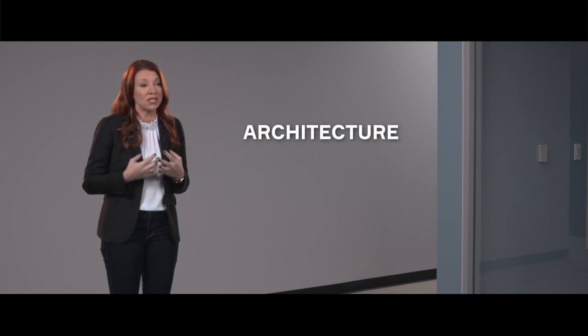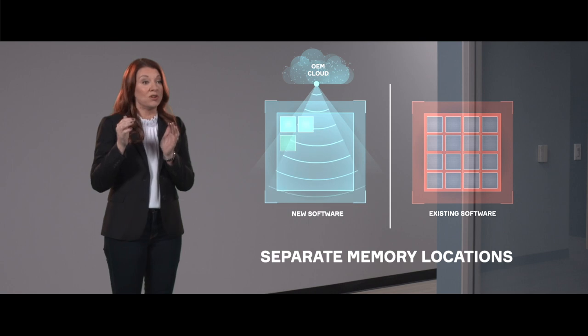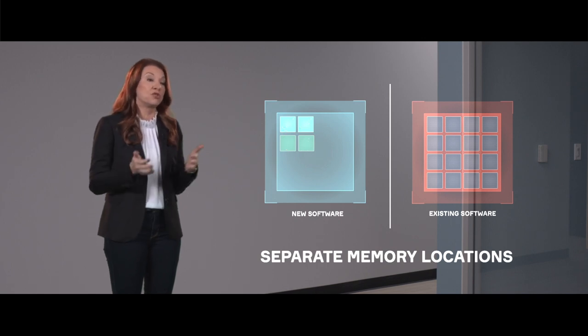Architecture is critically important when we think about OTA. On the hardware side, it's important that we have separate memory locations for the different types of software — we can have our known good software in the first one and the new software in the second one. That allows us to make sure the new software is accurate, robust, and going to run appropriately without eliminating the good software we're currently using. Once we've done those robust checks, we can then move from the old software to the new software.